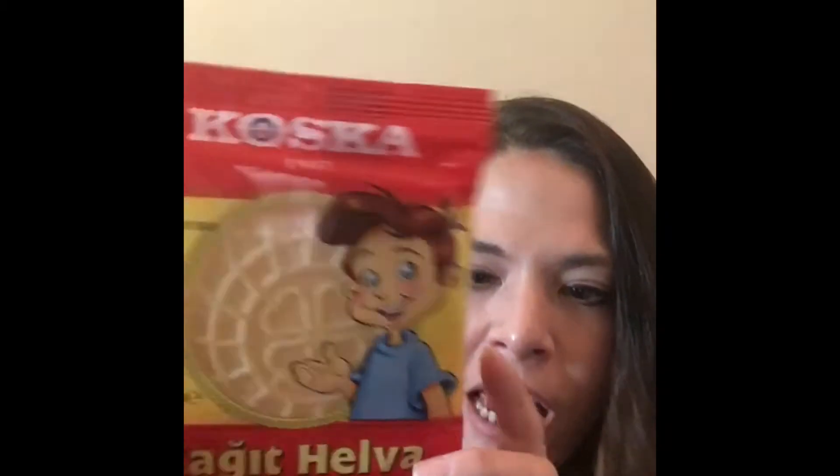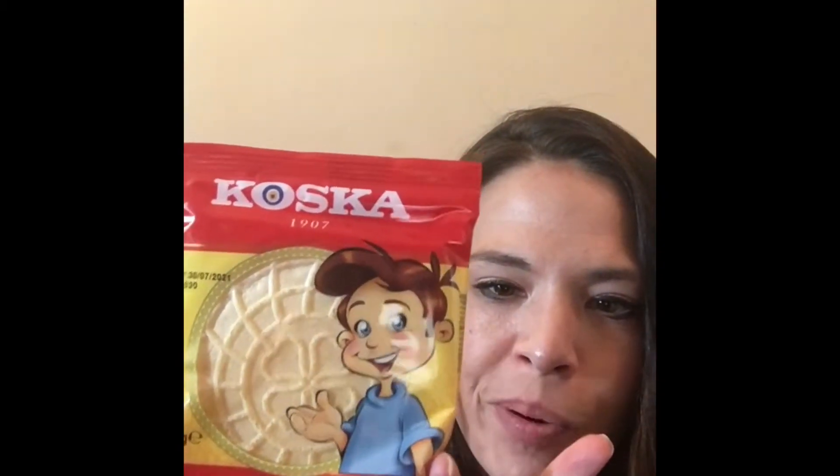The first thing in here is this really big wafer. It's in a language I can't read or pronounce, but it's a kosher wafer — it's halva. That's how you say it: halva. This brand is from 1907, so they've been around for a while. I'm going to assume this is like a vanilla-type flavor.